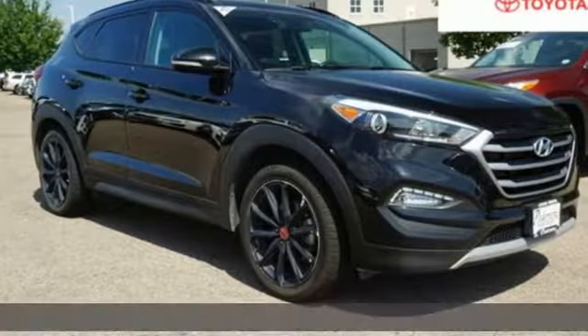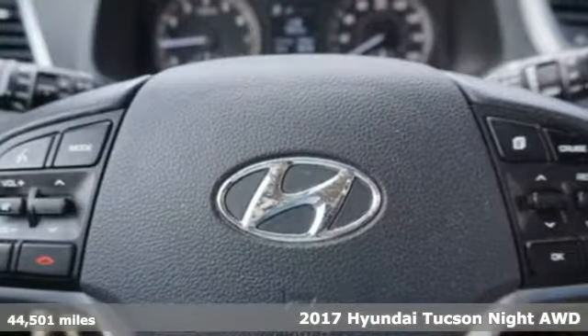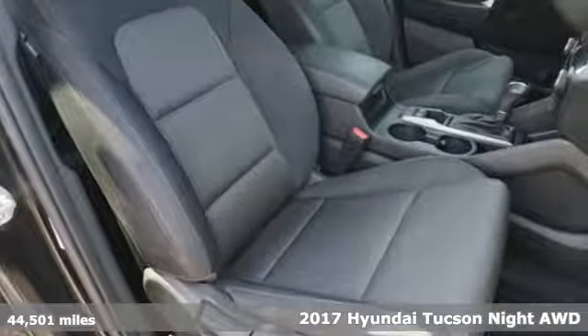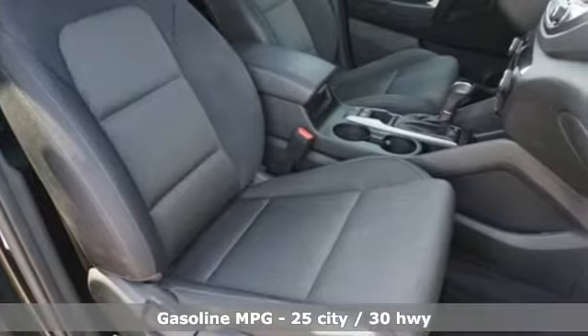It's a 2017 Hyundai Tucson, built with an eye towards fuel economy and a right foot toward performance. You'll look forward to every drive with features like these.